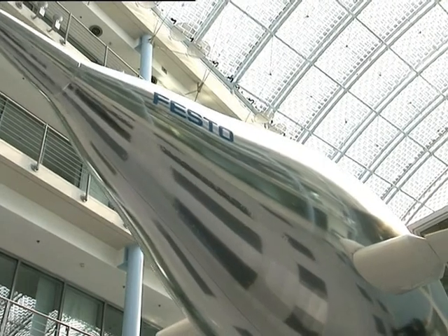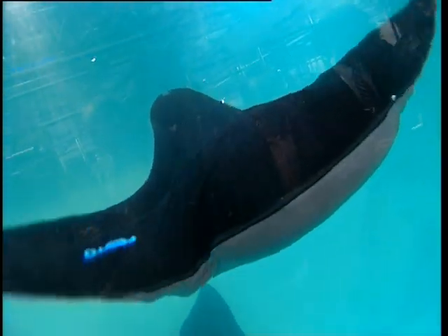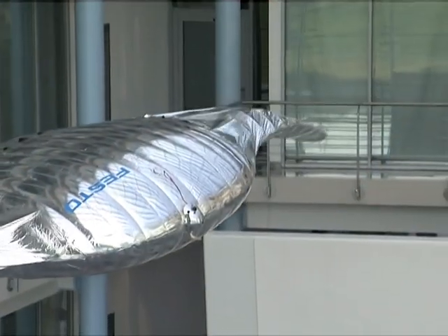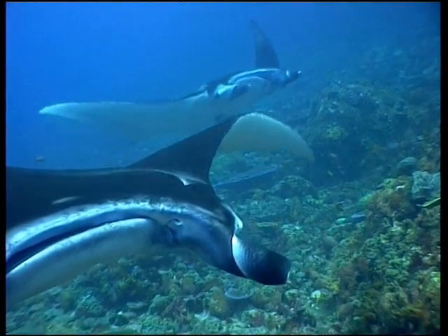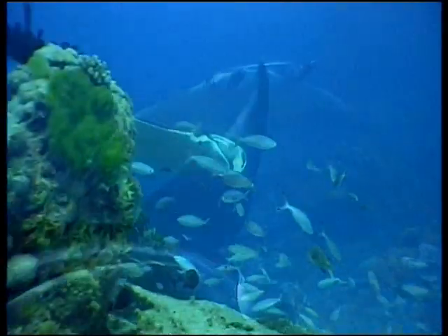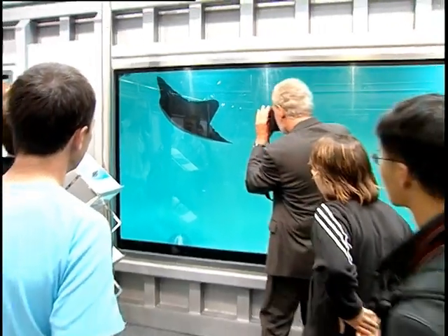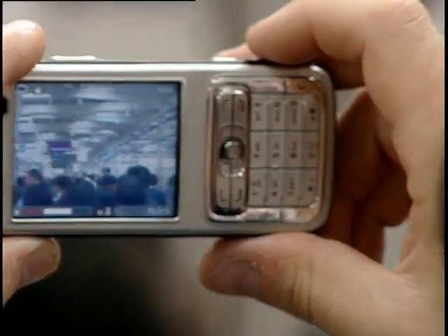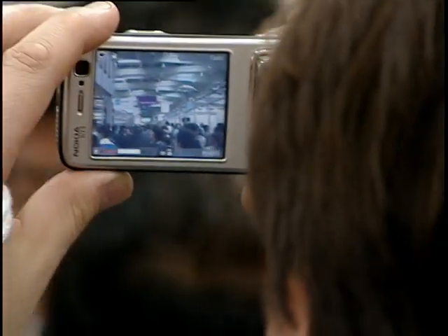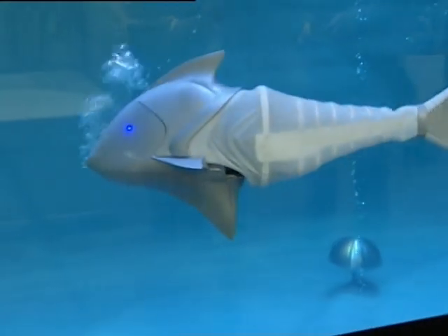Whether on earth or in space, in the depths of the ocean or high in the sky, the new drives of Festo's Bionic Learning Network are all inspired by nature. In this way, we can develop new approaches for energy-efficient products of the future. The researchers of the Bionic Learning Network also have another aim: they want their projects to make technology exciting for young people, for only enthusiastic young technicians and engineers can one day turn these visions into reality.